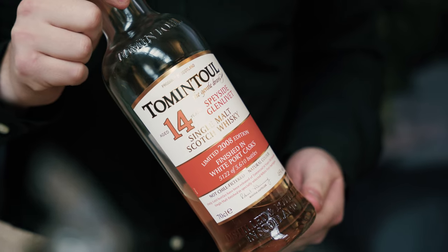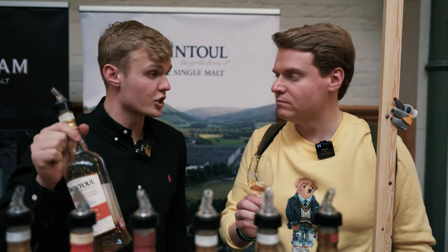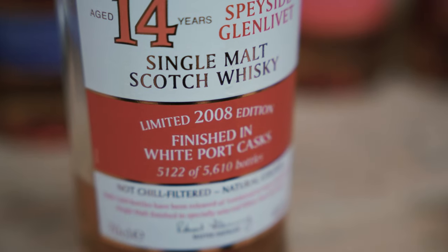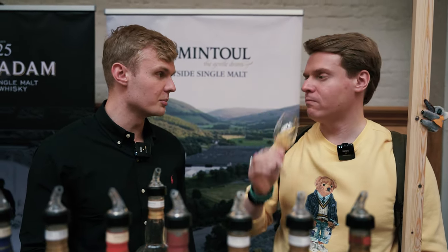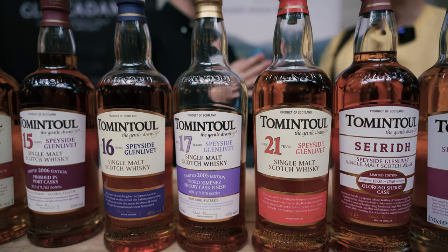First, we're going to try the 14 year old Tom & Tell with white port finish. Released very recently — probably in the last couple of months — it's 46%, natural colouring, which is unusual for Tom & Tell, normally at 40%. We call it a gentle dram; it should be nice and smooth. We've been experimenting with cask types — cognac and pinot noir as well — but the core range is ex-bourbon matured, so it's nice for limited editions to be something different.